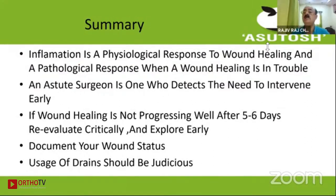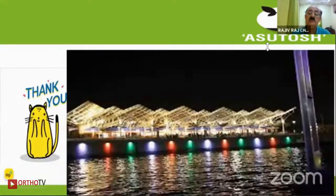To summarize: inflammation is a physiological response to wound healing, and becomes pathological when wound healing is in trouble. Our job is to see whether this inflammation is normal or abnormal physiology. An astute surgeon is one who detects when to intervene early. If wound healing is not progressing well after five to six days, re-evaluate — because by looking at the timeline we should have good healing in this period. One should explore early, document wound status, and use drains judiciously. Thank you.